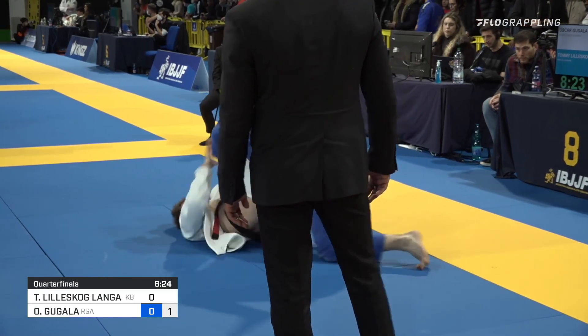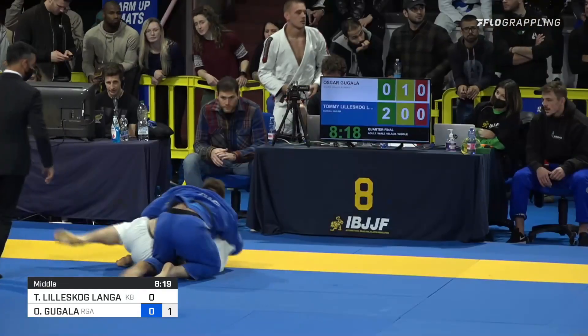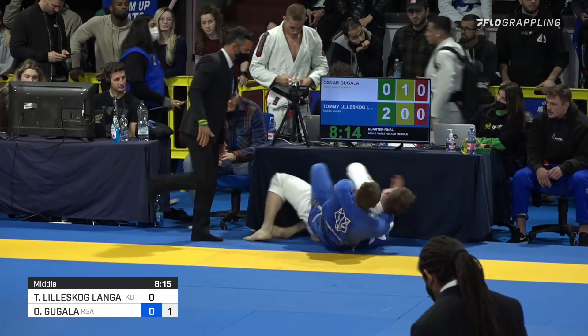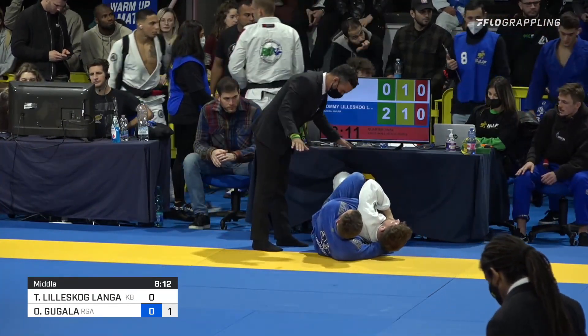Tommy looking to wrestle up now for the two points, gets it straight to perhaps an over-under pass. Beautiful hip control, right on to the back here, already with the left hook inside, but they are on the edge of the mat. The referee will call out of bounds. We'll see how they choose to reset.